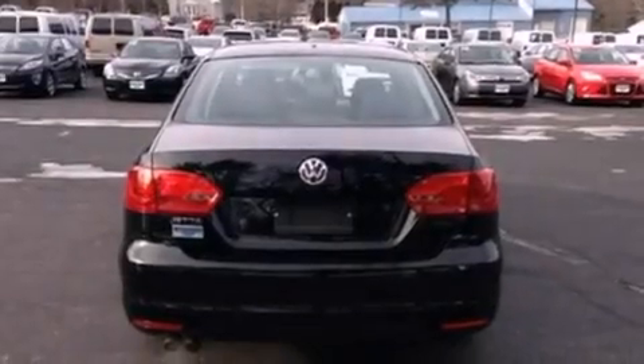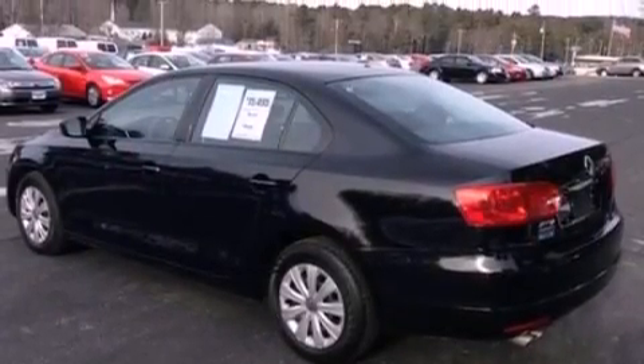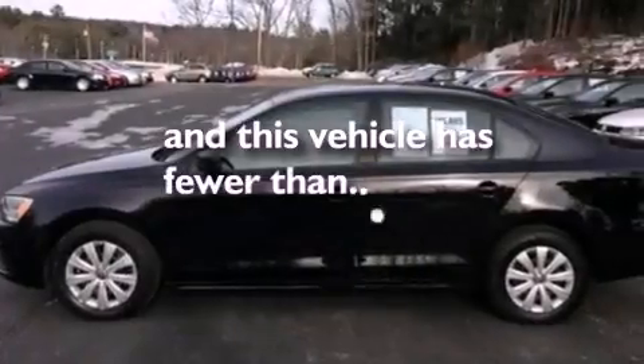Also included: cargo tie-downs, an engine immobilizer theft deterrent system, a passenger side vanity mirror, an anti-lock braking system, 12-volt power outlets, and this vehicle has fewer than 3,000 miles on the odometer.